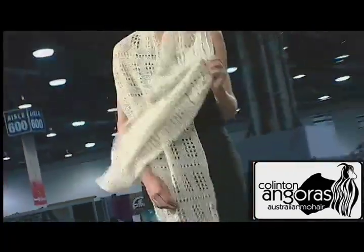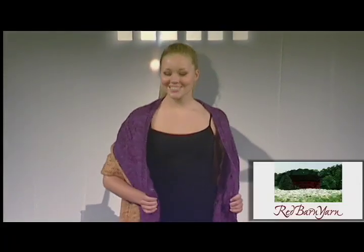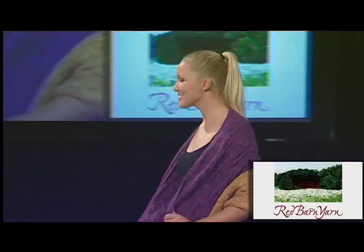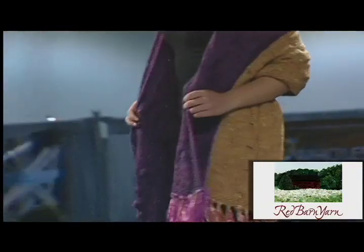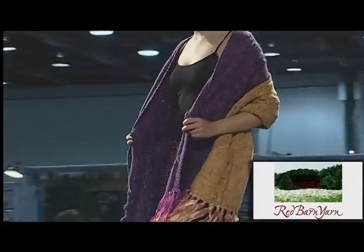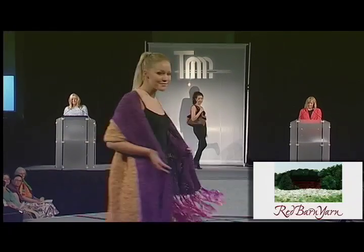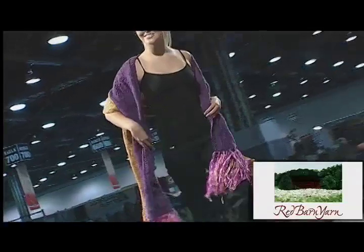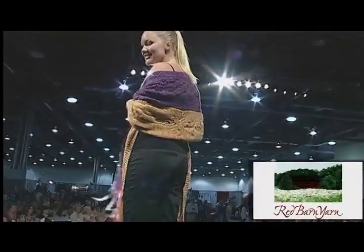Our next stunning shawl is the Cable Surprise Shawl from designer Stephanie Juriski and Red Barn Yarn. The shawl wrap is the end result of the block of the month program created by the designer and distributed by Red Barn Yarn — a sure-fire way to get customers back in the shop every month. Hand-dyed ribbon fringe highlights these panels and adds interest to the finished garment.